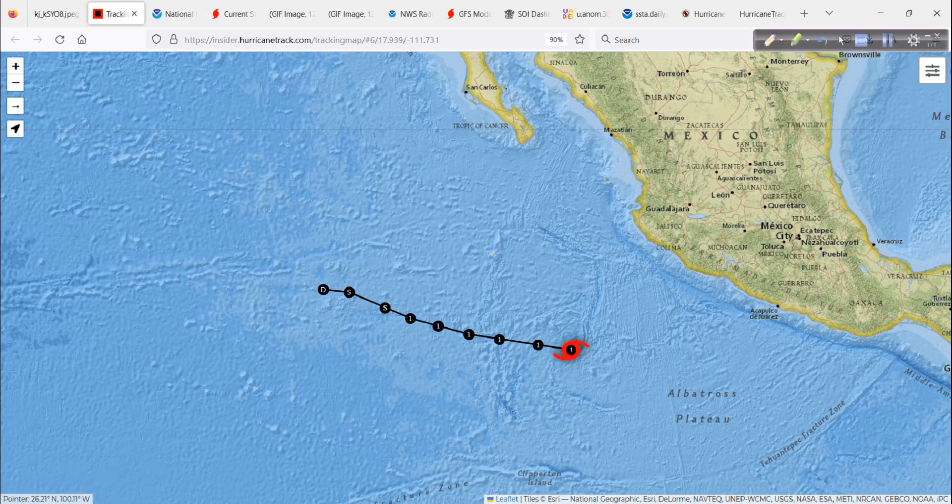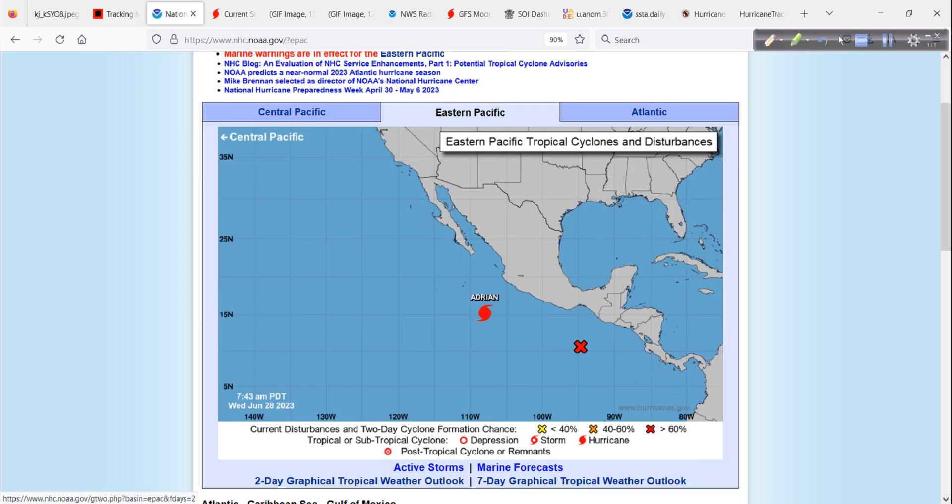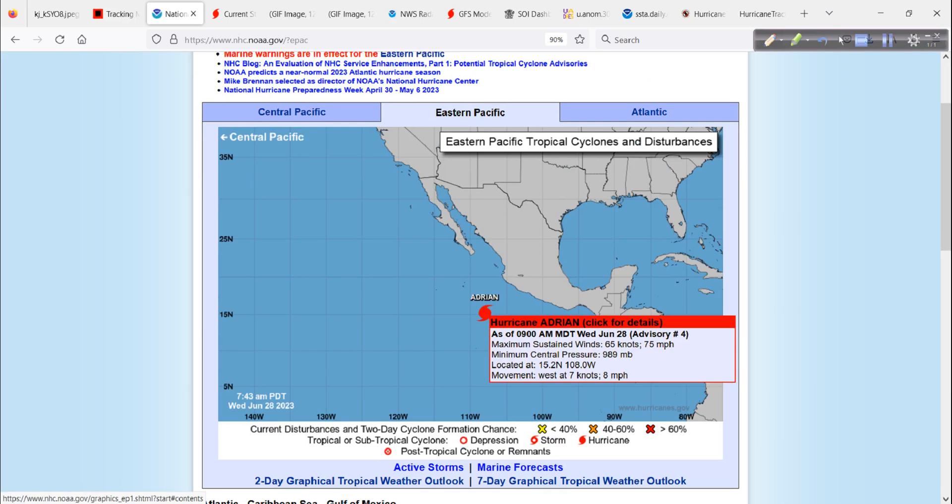Here is Adrian out in the eastern Pacific, Category 1 now. The forecast takes it along to the west-northwest, eventually getting into that colder water — the negative PDO, or Pacific Decadal Oscillation, doing its thing. So we're not going to see one of these long-track systems that goes on for days and days, racking up ACE points — accumulated cyclone energy points. Looking at the National Hurricane Center data, top winds on Adrian are 75 miles per hour, 989 millibars, all estimated using sophisticated satellite techniques.